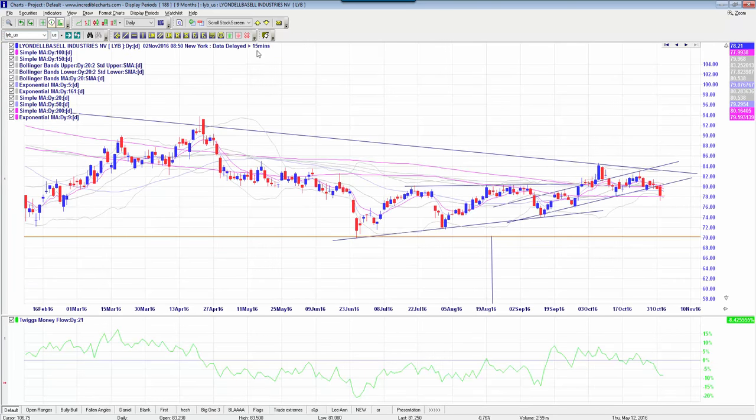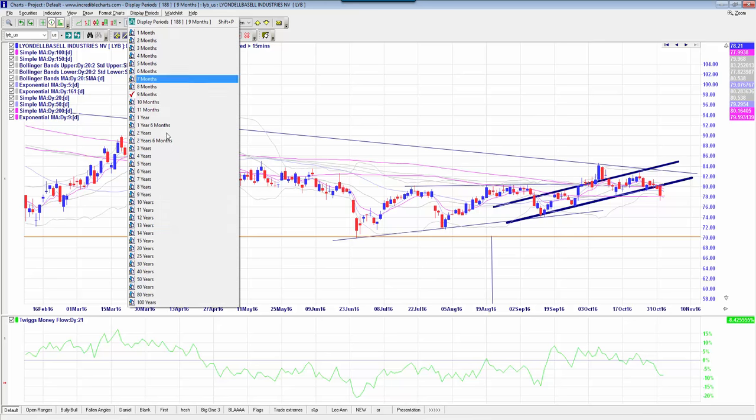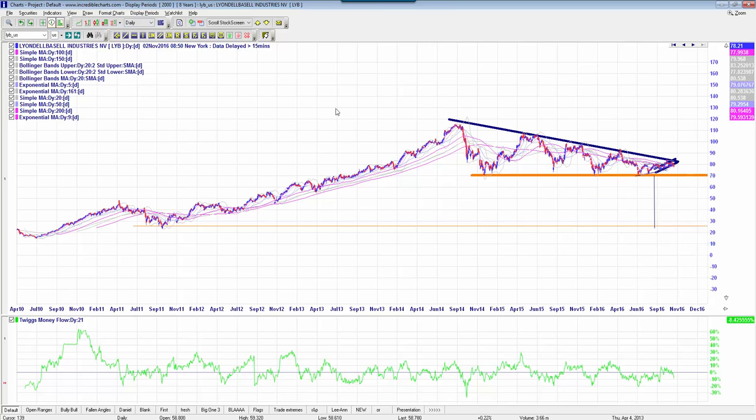LYB is the other one I like. LyondellBasell has already had their earnings, and they are up slightly, about 1% before market, which is basically going to fill that resistance quite nicely. This one looks really good — there's a lot of insider selling from one of the key figures, one of the top wealthiest billionaires in the world, who has been selling off in droves on this. Long term, you can see this is actually a descending triangle — back and forth, back and forth — and we've had almost five touches now.